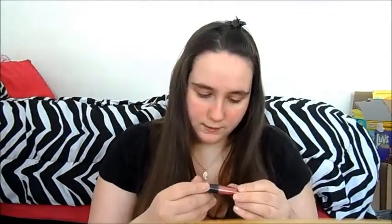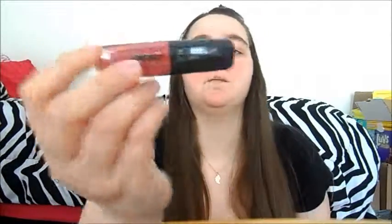And then the last thing I got is this Pop Beauty — I'm guessing like a lipstick or lip gloss kind of thing. I probably won't use this because I'm not really a color kind of girl.